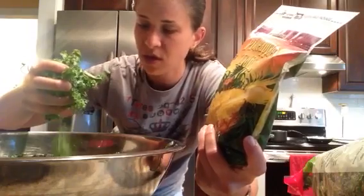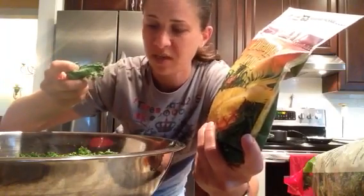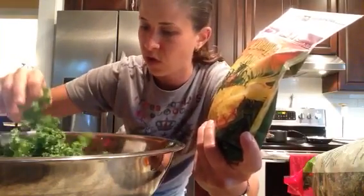Kale is just nutrient rich, and it's very, very affordable. You can get it at a local farmer's market. It's very hearty, so you can make a salad like this ahead of time and it's not going to wilt. It's great to bring along on the go, pack ahead of time for lunch.